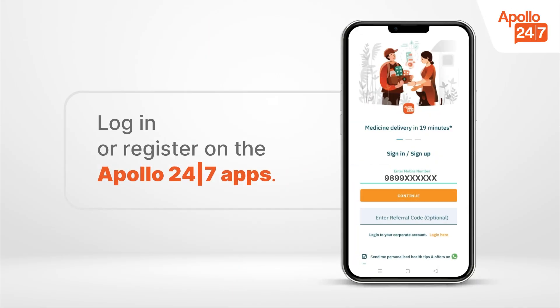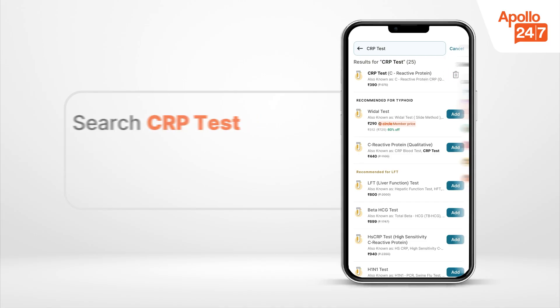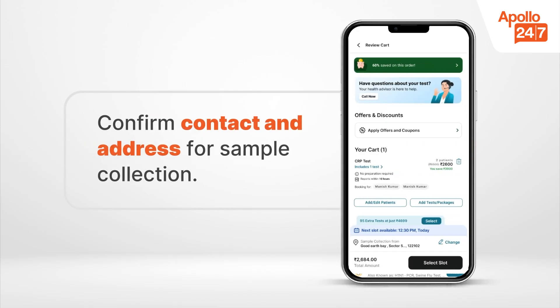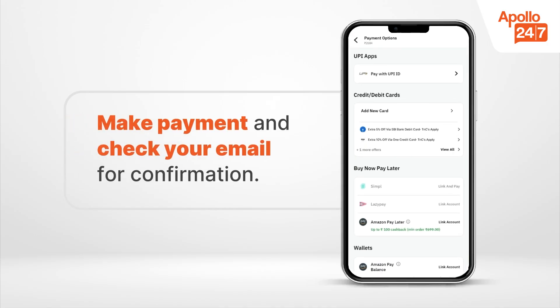Booking a CRP or ESR test online through the Apollo 24x7 app is easy and convenient. Log in or register on the app, search for the CRP or ESR test and open the test page, click Book Now and enter patient details, confirm contact and address for sample collection, select a convenient date and time, then make payment and check your registered email and mobile number for confirmation.